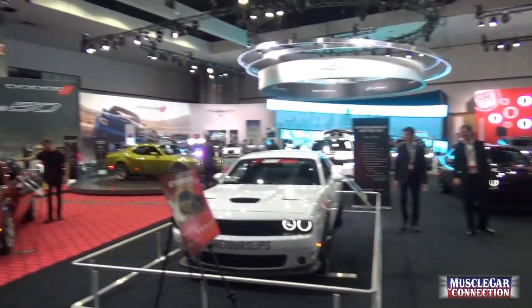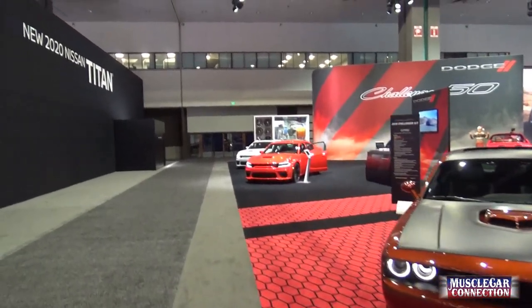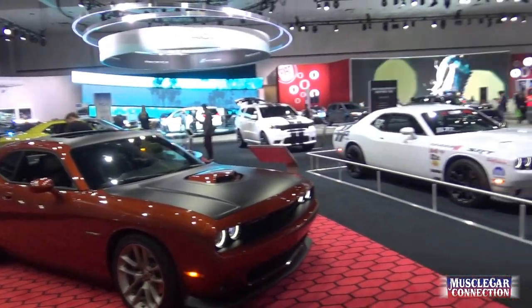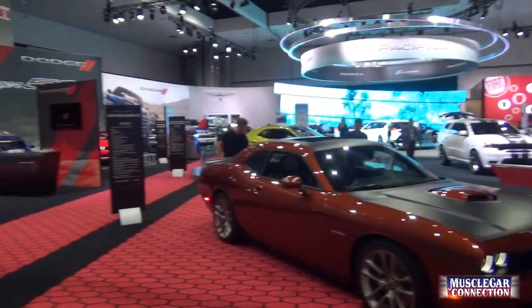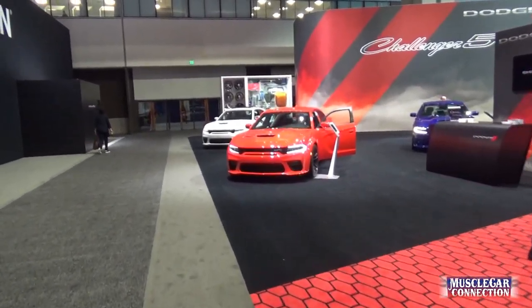One has to wonder how long Dodge is going to stay on with the Charger and Challenger as their performance platforms, as they haven't really changed them much in some time. But it's still really cool to see those here at the 2019 LA Auto Show Dodge Performance area.